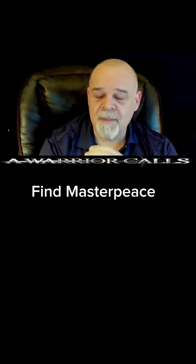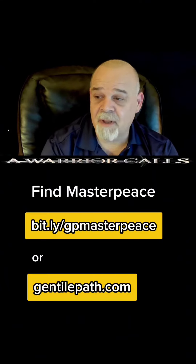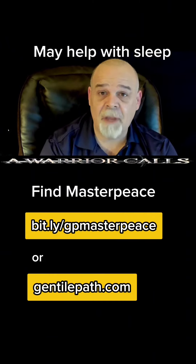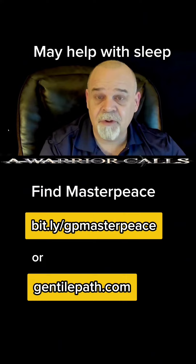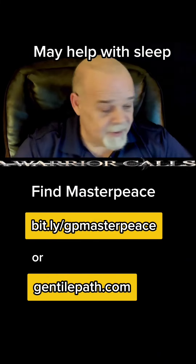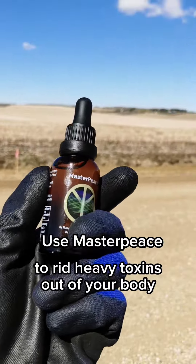That's how powerful this Masterpiece is — a real kicker here. I've been using it for three months now and I've got to tell you, I've been dreaming like a demon the last couple of weeks. I've been dreaming pretty good for the last three months, but it's really ramping up now — the dreams. It's really incredible. Use Masterpiece to rid heavy toxins out of your body.